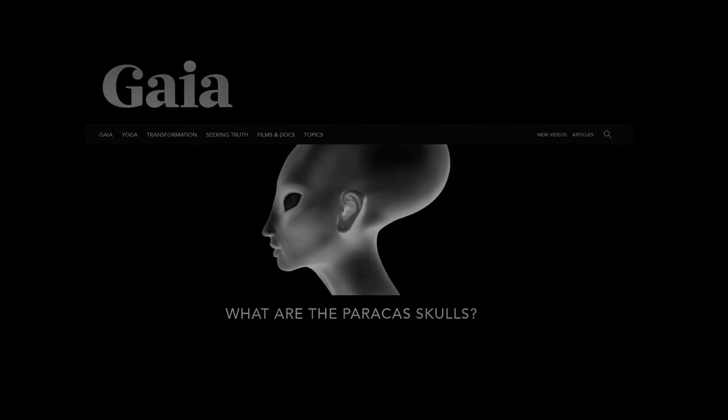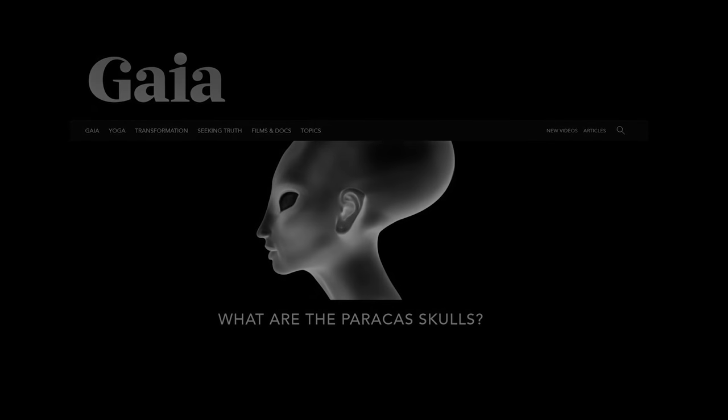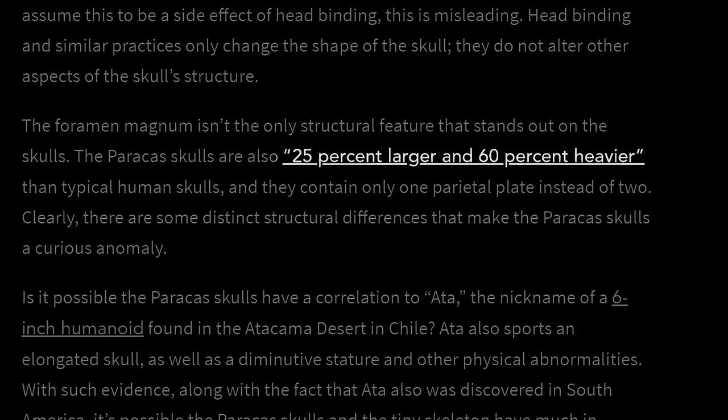It has been claimed by website Gaia.com that these skulls are 25% larger in volume than normal human skulls. Because Gaia is a website that charges $10 a month to learn more, we suspect that they might be misleading the public in order to make money.